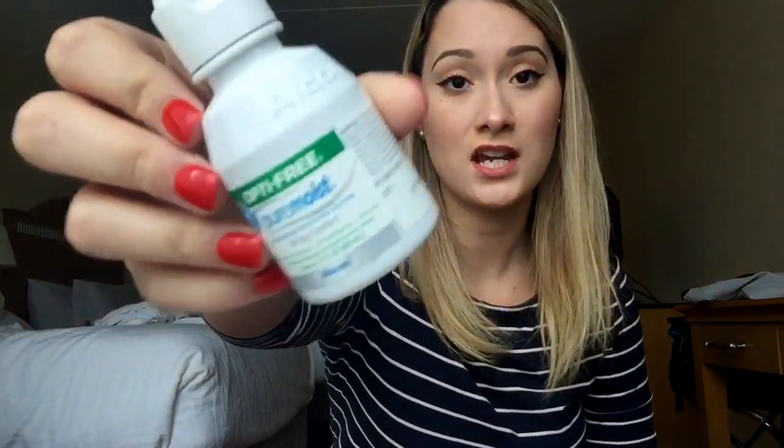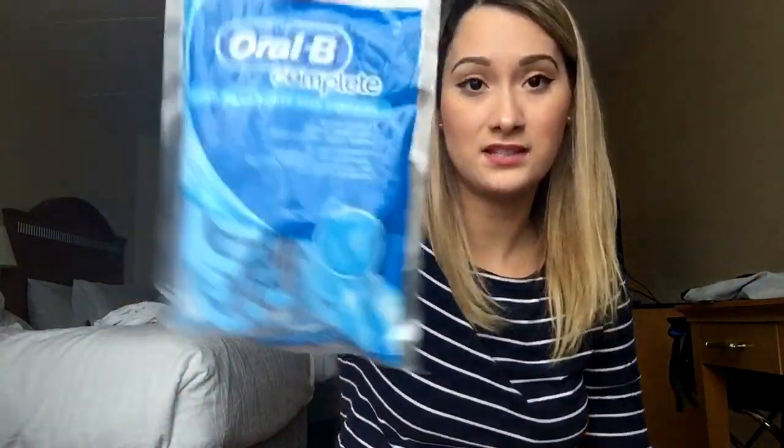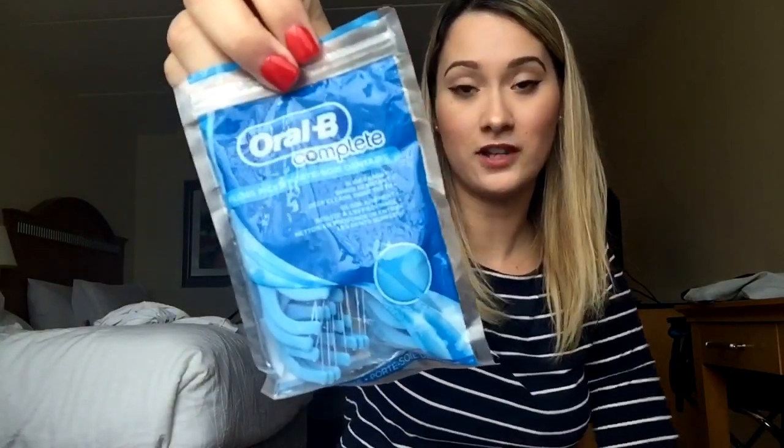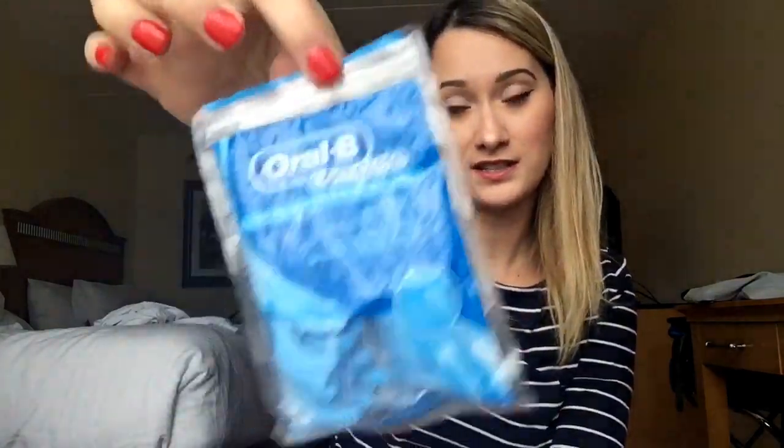I carry contact solution because I'm a contact wearer — I use Optifree Pure Moist. I also carry Oral-B floss picks to floss when I'm away from home. I don't really prefer these over regular dental floss, but they're easy to travel with.